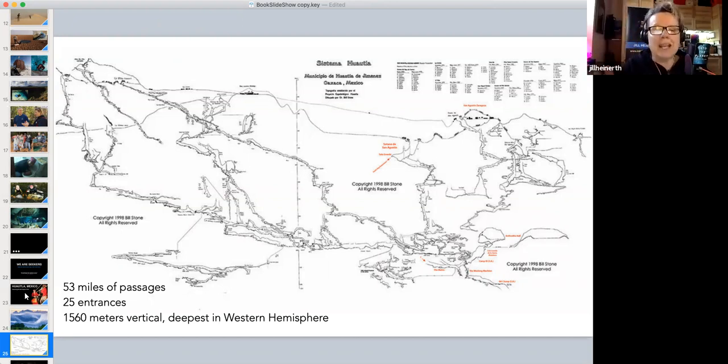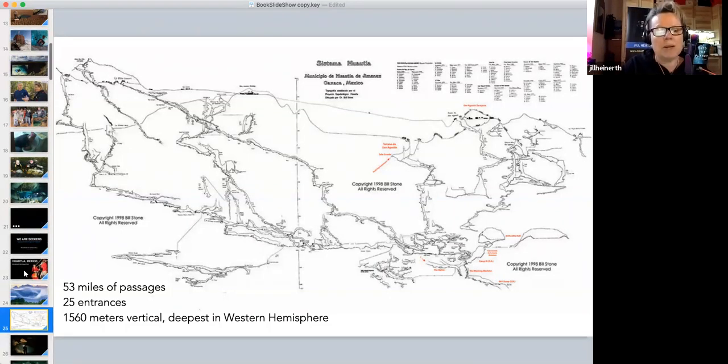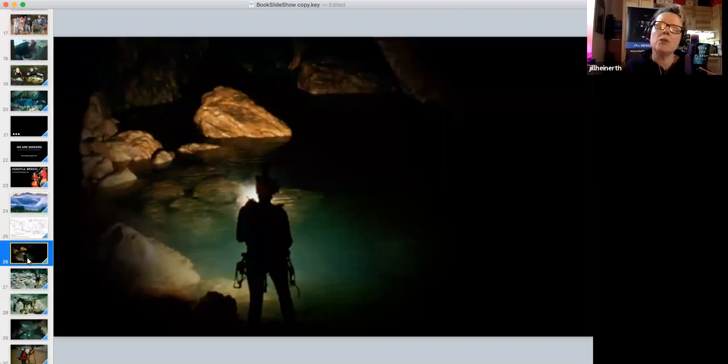You'd be going in through holes in the top of the mountain, repelling downward, going through waterfalls, crawling through canyon ways inside the mountain, going deeper and deeper until you reached a place where you could go no further unless you went diving.